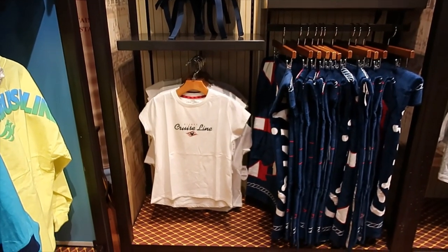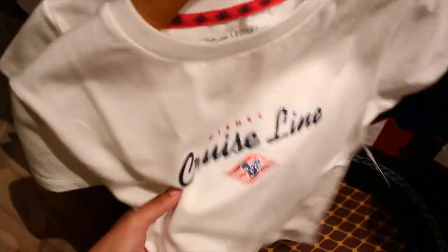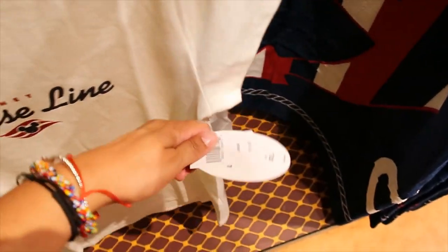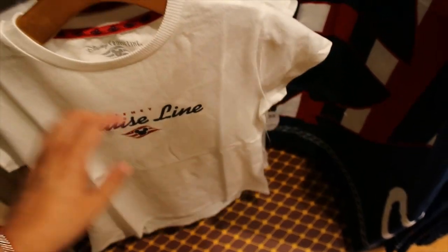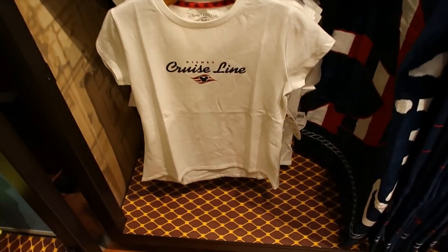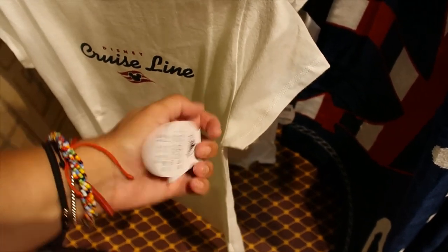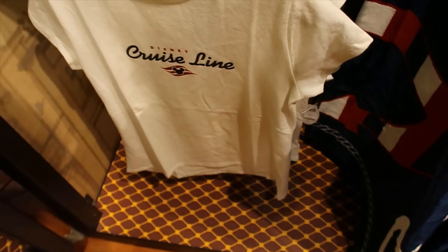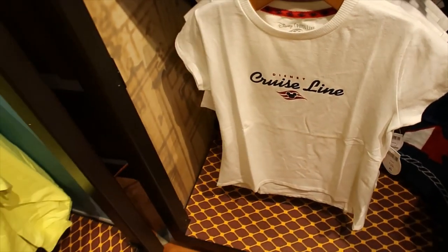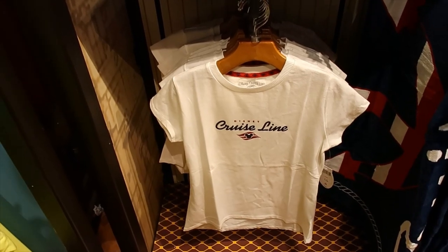Now let's look at this other side — it's like a different line, and this one is very glittery. Clearly for women. $19.99. Retail price is $19.99 — is that for kids? I think it's for kids because that's the price for kids. That's a large one, so yeah. But if you are petite, that would fit you.